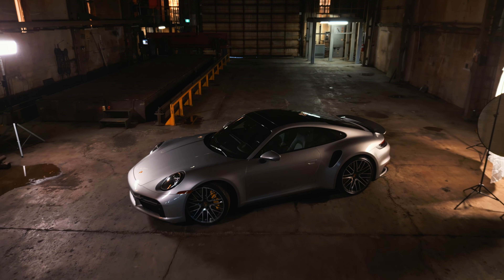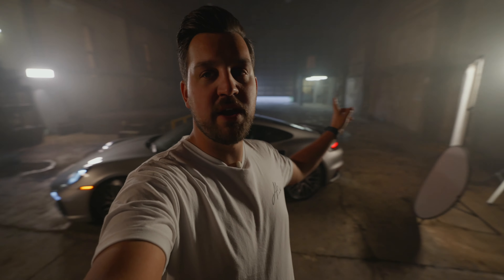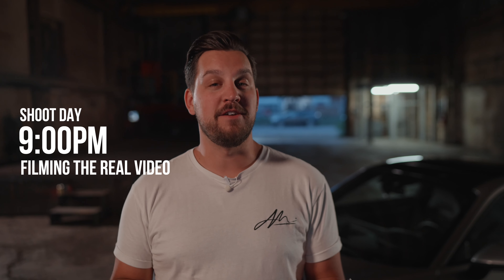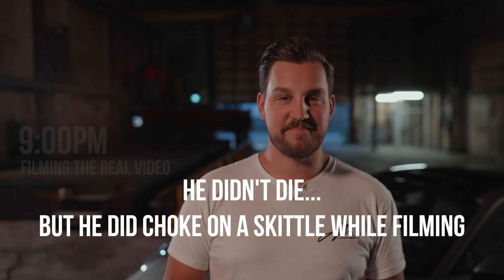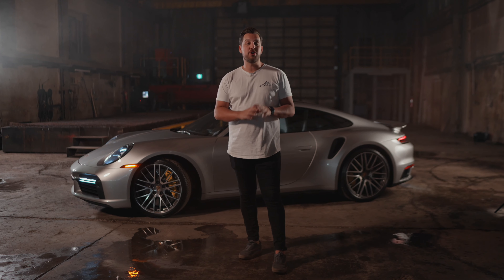We have officially got the lighting dialed in. We've taken a bunch of photos and behind the scenes stuff. This is the part where I'm actually going to start filming the real YouTube video. We're still waiting for the sun to go down — still a crack of light out. Can't believe this is actually happening and that we're able to light this like a cinema movie. Shooting this wildly expensive Porsche 911 Turbo S.